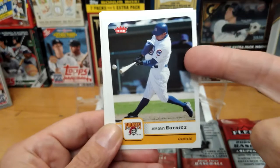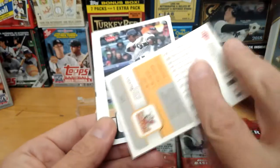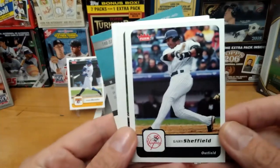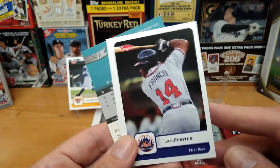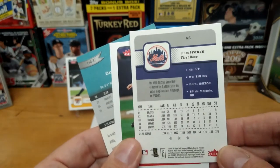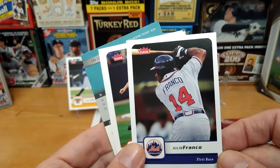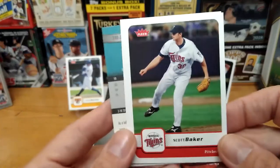Whoa, this is not right — the guy has a Cubs uniform and it says Pirates down below. We have to look into that. I just caught that and it was so easy to find — there must be others too. Whoa — no way! What's up with this? That's a Braves jersey — Braves player — and it has a Mets logo. Wow, so these are just loaded with errors.